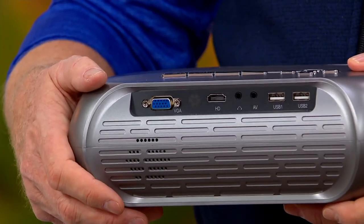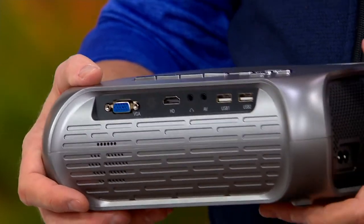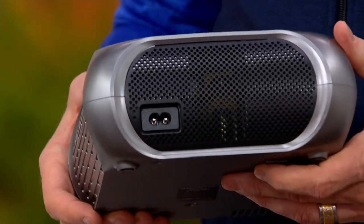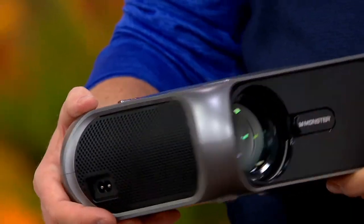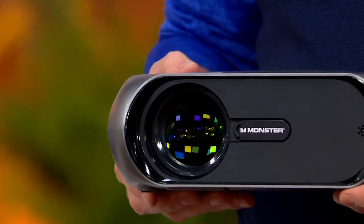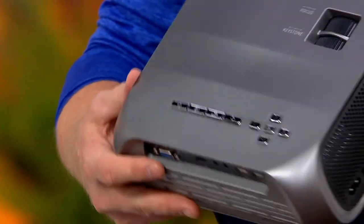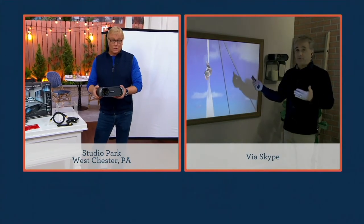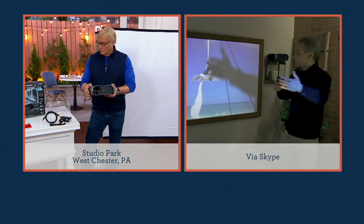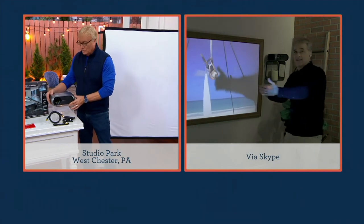There are also speakers built in, plus a mini plug input — you could plug in a Bose speaker or a soundbar and really boost the audio. You can make that screen as small or as large as you want, all the way up to 180 inches. Think about what it would cost to buy yourself a 100-inch TV.